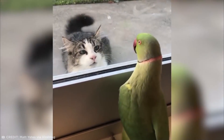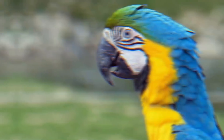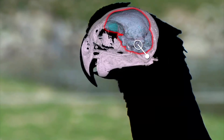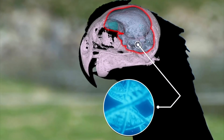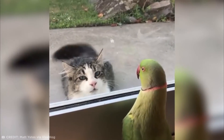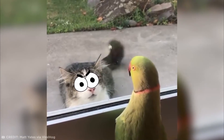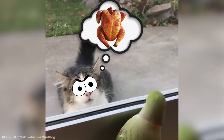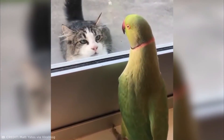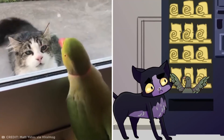Parrots are surprisingly intelligent birds capable of complex cognition. Research has even shown that the genes that play a role in their brain development are similar to those that evolved to give humans our big brains. What Oscar doesn't know is that the cat's twitching tail and intense stare could be a sign of frustration — which probably means it wants to eat the bird for lunch but can't because the glass is in the way. For the cat, this is the equivalent of your Snickers bar getting stuck at the vending machine.